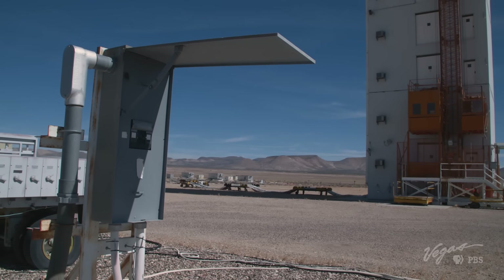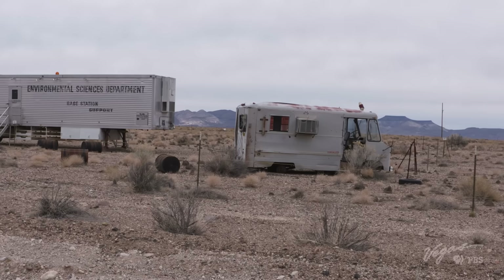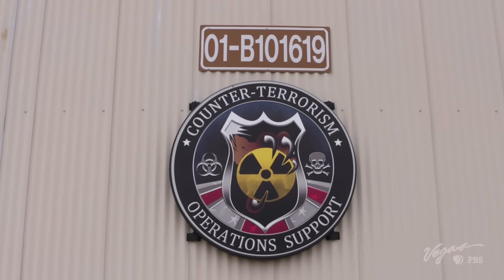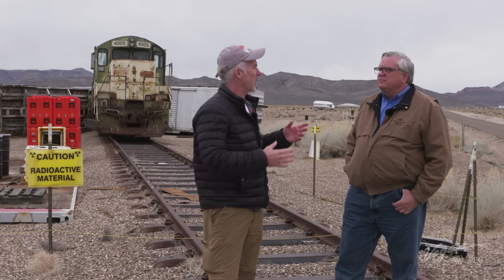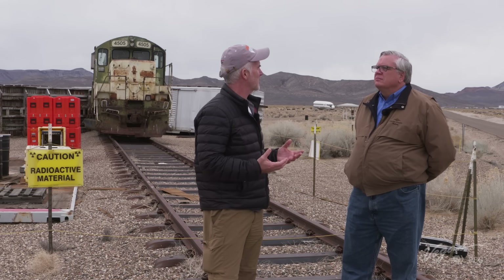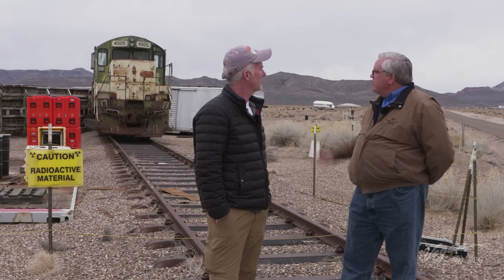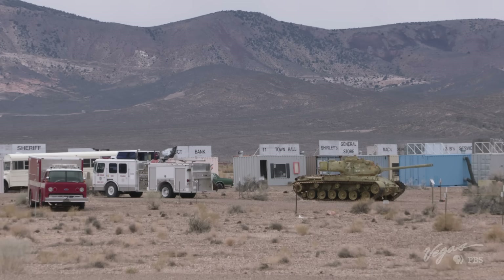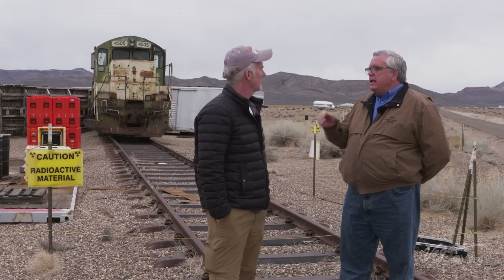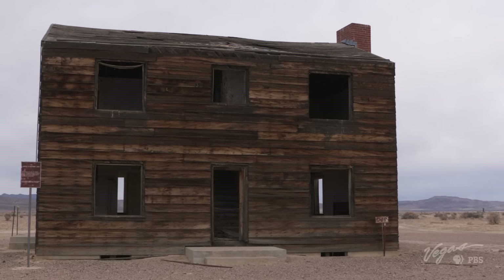The former nuclear test site no longer tests atomic weapons, but proudly continues to use its environment to gather information and practical solutions for national defense. It's rare to find a spot that is so historic and so current and active at the same time. Back on May 5, 1955, this was the site of a 29-kiloton test called the Apple II test — the one featuring that famous footage of houses being destroyed with mannequins inside.